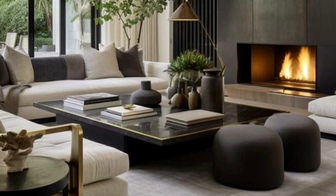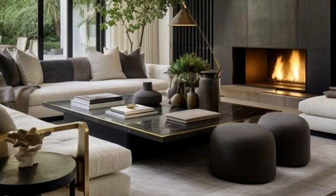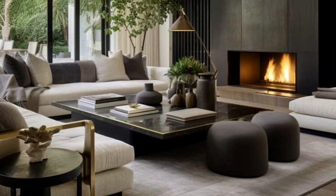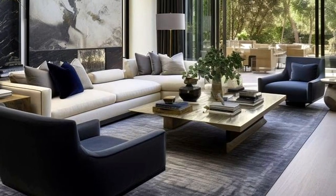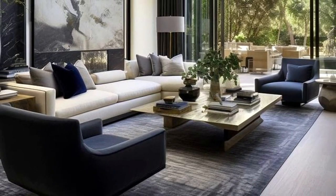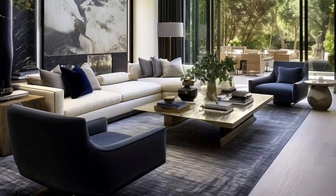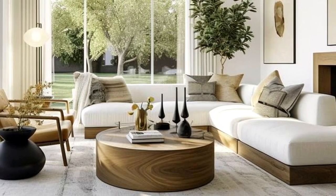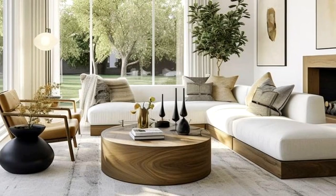Glass is a popular choice for coffee tables because it has a clean, modern look and is easy to keep clean. Wood is another popular option because it's classic and versatile — you can find wood coffee tables in a variety of finishes to match your existing furniture. If you're looking for something unique, metal or stone coffee tables can make a statement in any living room.